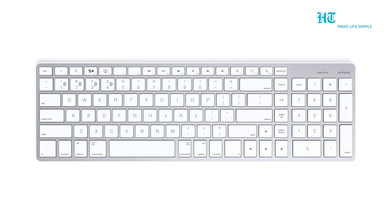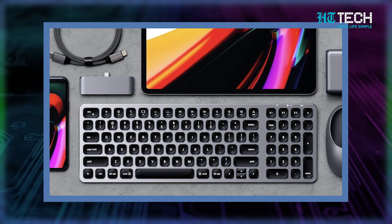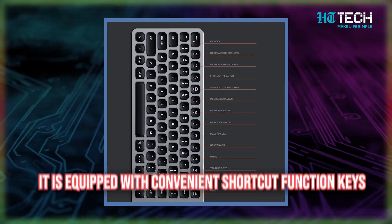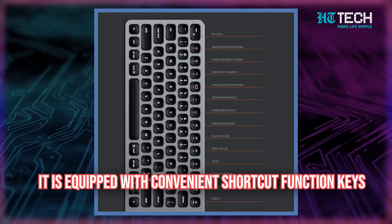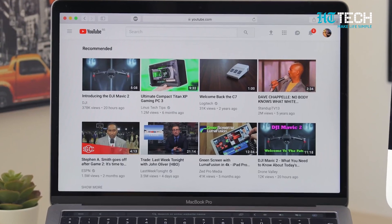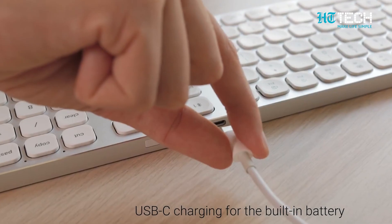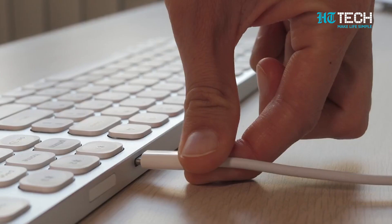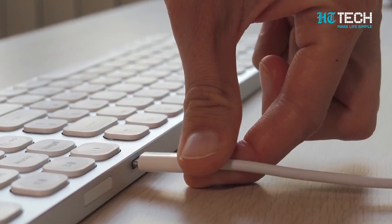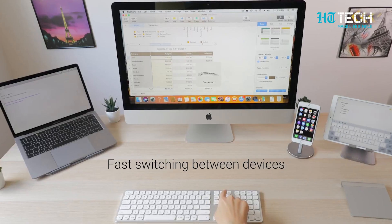Next is the Satechi Bluetooth Wireless Keyboard. This keyboard feels great to type on and looks good too — it has several color schemes that look like they could have come straight from Apple's lab. You can connect up to three devices at the same time. It's equipped with convenient shortcut function keys specifically designed for Mac devices to switch apps, search, screenshot, copy or paste, and a lot more. It also features a built-in USB-C rechargeable port.